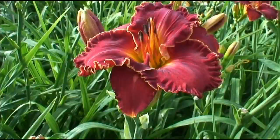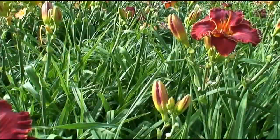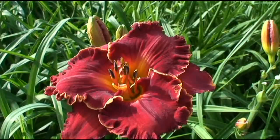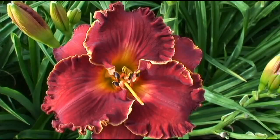We're looking at what's going to be a next year's introduction. This is Space Coast Rebel Yell by Bob Carr's Pure Indulgence F2 cross — the second generation of that cross. It's a bright blood red with a nice ruffled, little bit of a gold edge. We really like the color of this flower. It's got a really tall strong scape, and this is going to be a next year intro.